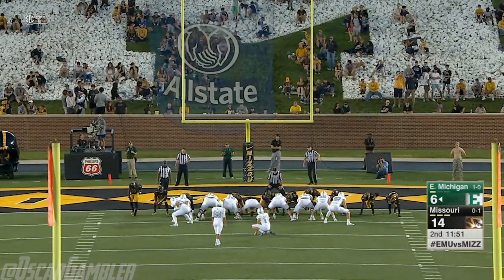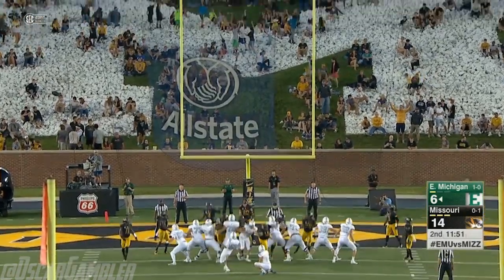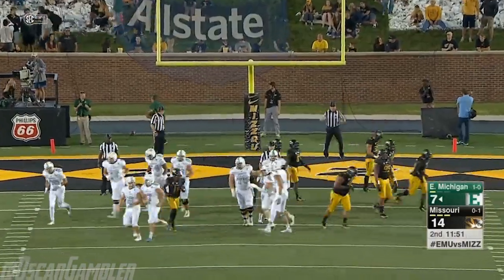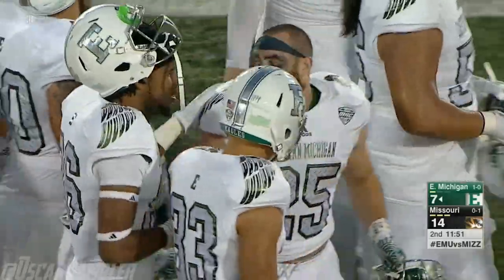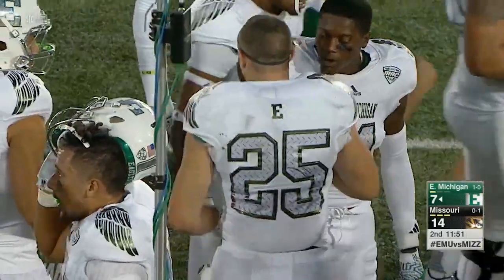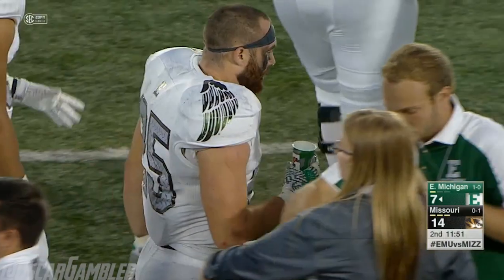The Eagles get on the board — the point after is not through, Paul Furcano. So the touchdown for Erickson, and Eastern Michigan rolls right back into this game early in the second quarter from Columbia.